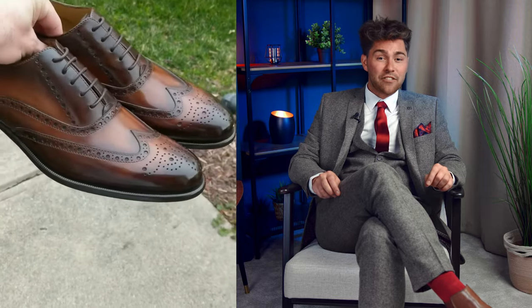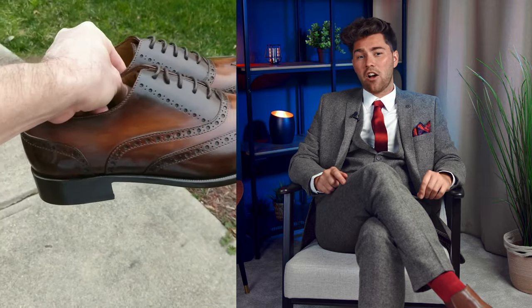Brogues, with their distinctive decorative perforations, are versatile footwear options that can be worn in a range of settings, from formal occasions to smart casual outings. Their timeless design allows you to showcase your individual style and make a statement with your footwear choice. Loafers are a more casual and comfortable shoe option, suitable for smart casual or business casual attire, offering a relaxed yet refined appearance. They're easy to slip on and provide a laid-back charm, making them popular for those seeking both comfort and style.